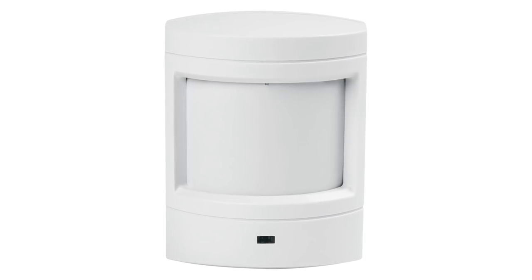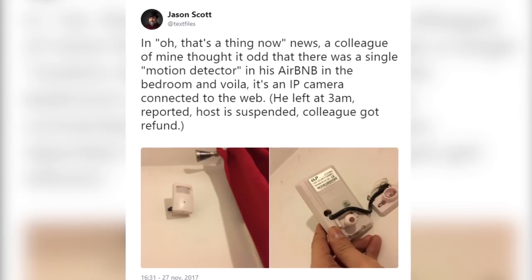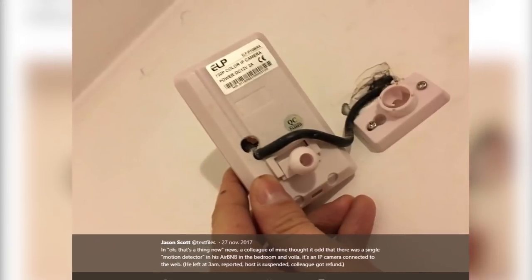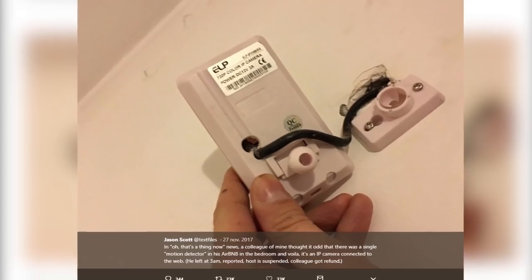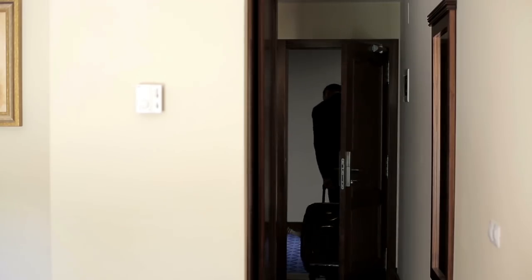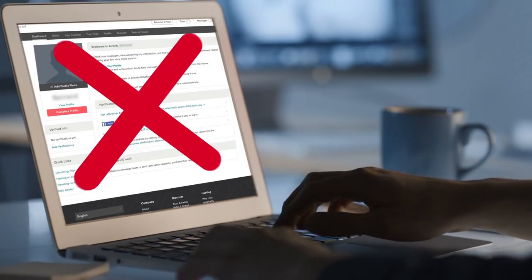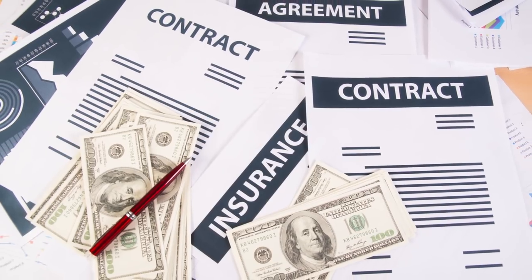And speaking of detectors, better watch out for motion detectors as well. One American archiver named Jason Scott posted images on Twitter taken by a friend staying at an Airbnb. The motion detector was found once again in the bedroom. His friend questioned why a motion detector would be there, and once it was opened up, an IP camera already connected to the internet was revealed. Jason Scott's friend left the Airbnb room at 3 a.m. to report the incident, get the host suspended, and get his well-deserved refund.